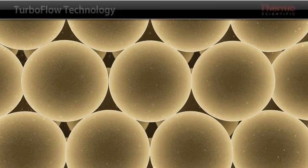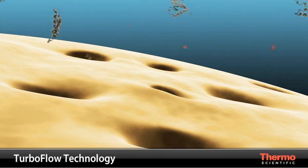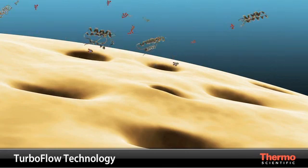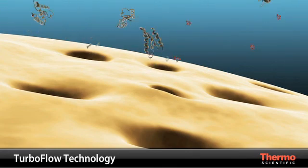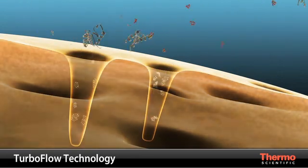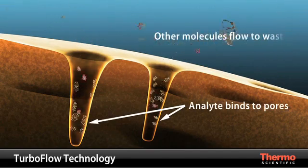Since small molecular weight molecules diffuse faster than large molecular weight molecules, the small sample compounds diffuse into the particle pores. The turbulent flow of the mobile phase quickly flushes the large sample compounds through the column to waste before they have an opportunity to diffuse into the particle pores. Of the sample molecules that enter the pores, those that have an affinity to the chemistry inside the pores bind to the column particle's internal surface. The small sample molecules that have a lower binding affinity quickly diffuse out of the pores and are flushed to waste.